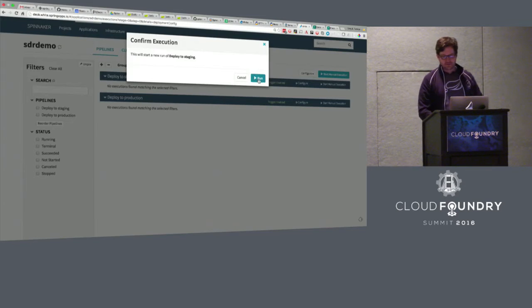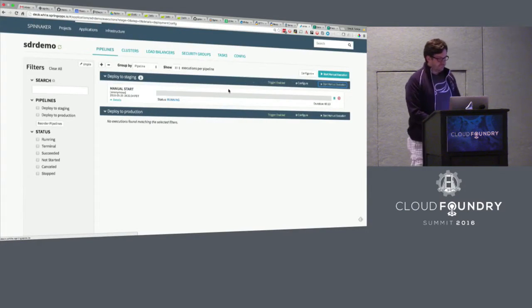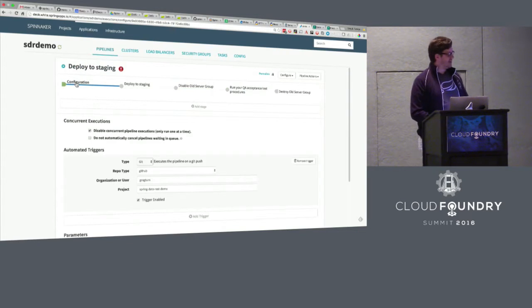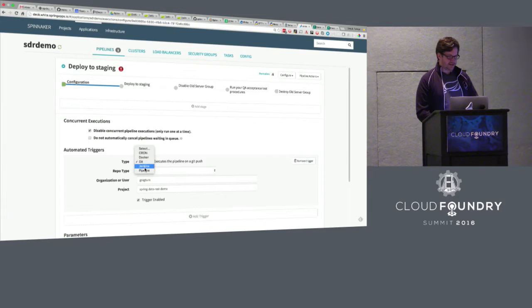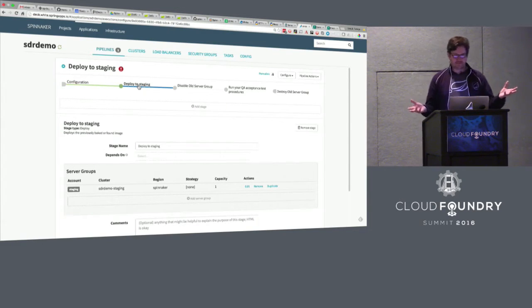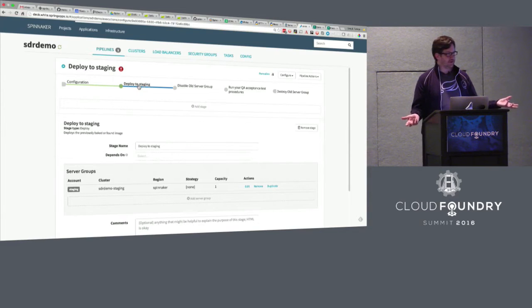I'm going to look at the pipeline definition. I have two different pipelines: deploy to staging and deploy to production. I'm going to actually launch this, because the entire installation procedure will take about ten minutes and I want it running in the background. Normally I would be triggered by some kind of build job, but for demo purposes I'm just going to manually launch the pipeline. It's a series of chained steps, and it starts on the left-hand side with a trigger. This shows GitHub — you can be triggered by a GitHub event, or you could pick Jenkins, or have one pipeline trigger another pipeline, which is what my second pipeline actually does.